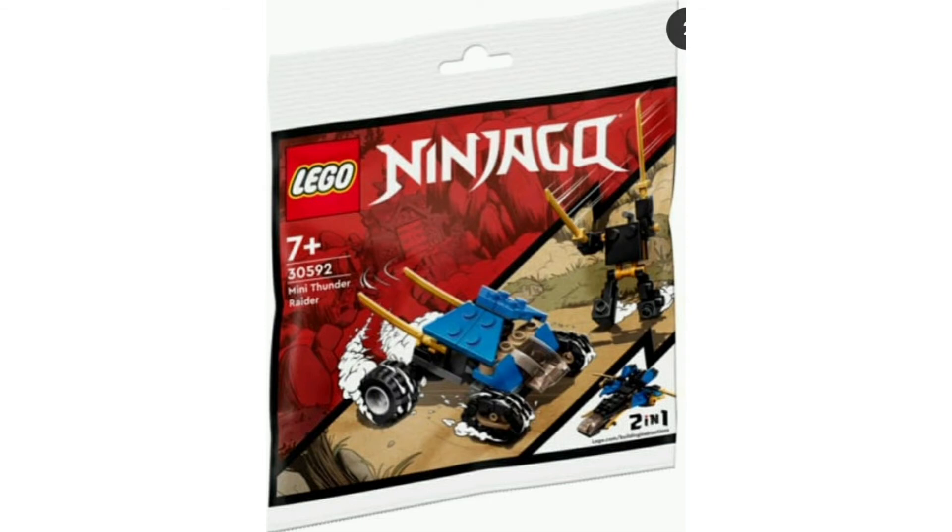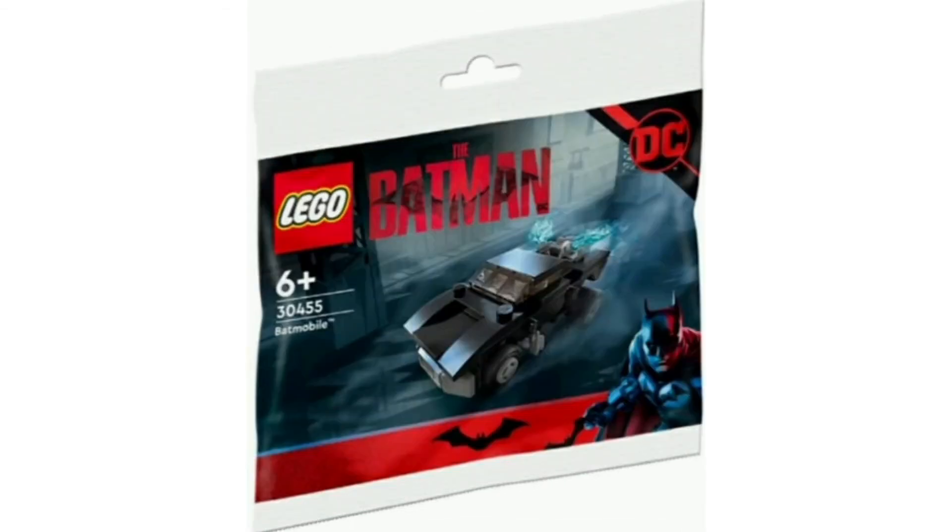We also have a non-figure Ninjago set which is Kull's mech and Jay's cat. It looks pretty interesting but it's also pretty boring. Same with this Batman cat — it's pretty boring. I wish there was a figure included; it's just a mini build of one of the sets, so I'm not too interested.